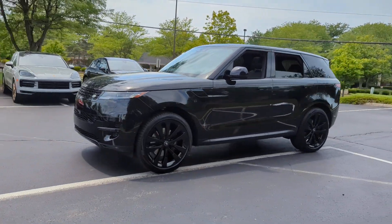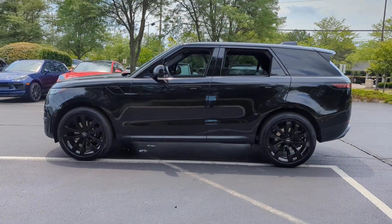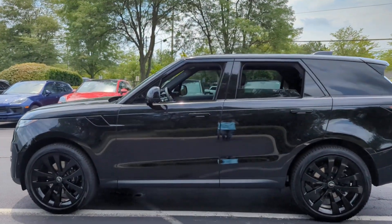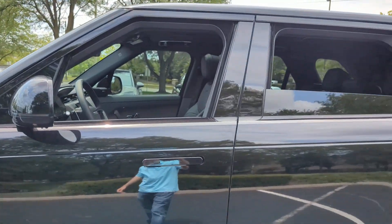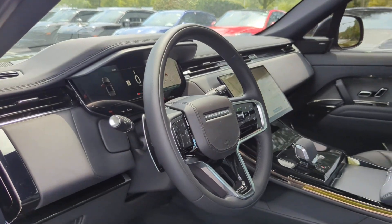You'll absolutely love all of the included premium features such as Lane Keeping Assist, Side View Mirrors with Turn Signals, Lane Departure Warning, Satellite Radio, Navigation, Premium Sound System, Turbo Supercharged, and Multi-Zone Air Conditioning.